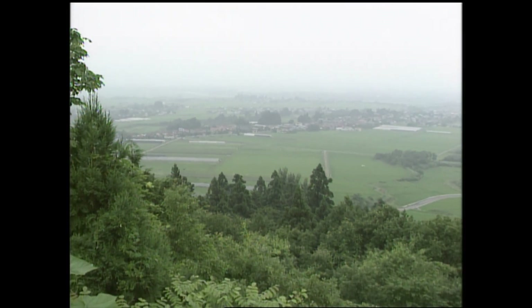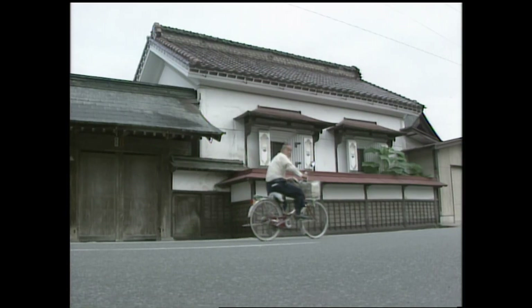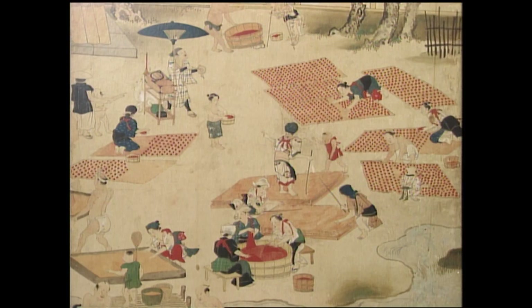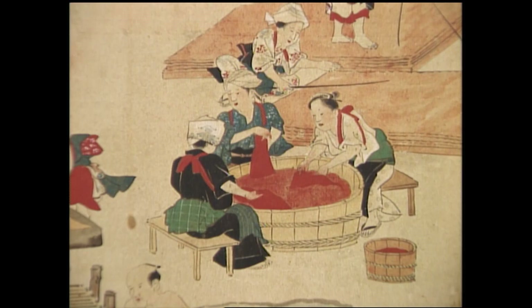Kahukcho in Yamagata, 400 kilometers north of Tokyo, is a center of safflower production. Paintings on ancient Japanese screens in this village depict the venerable history of safflower cultivation.